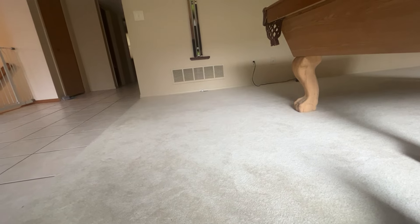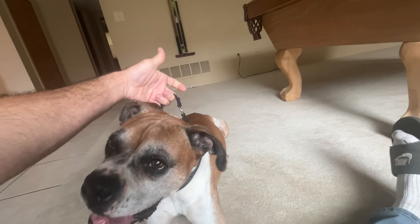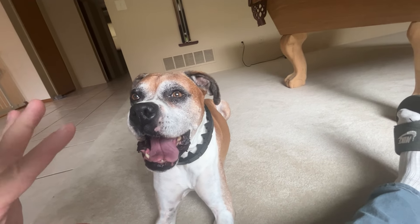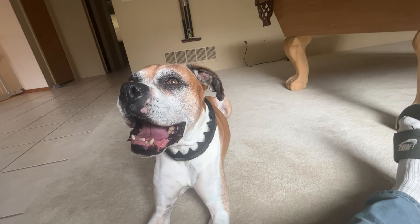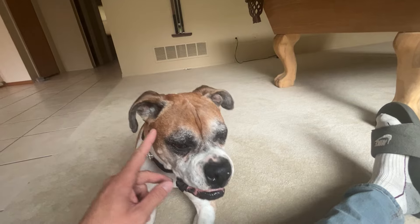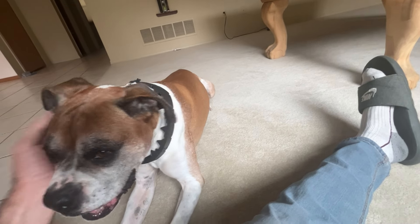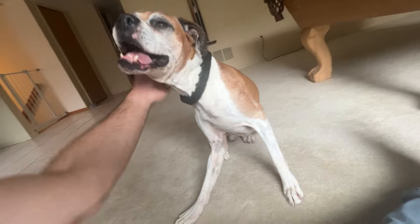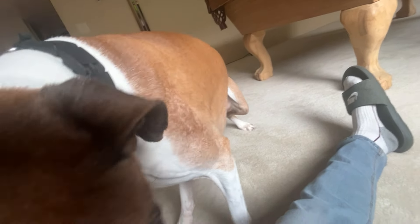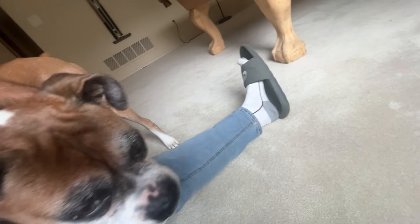Come here. And if he doesn't listen to the command — down — I take, physically take him by the leash. Stay. Down. Good boy. Yes. Good boy. Good boy. I'm just showing her — basically I'm showing her that he's okay, he's a friend.